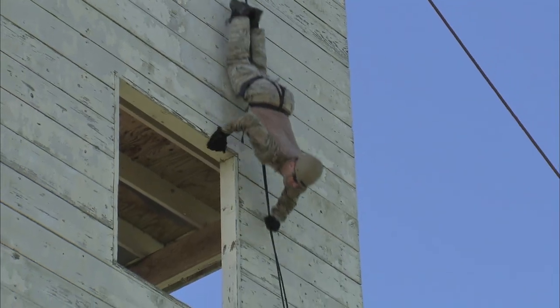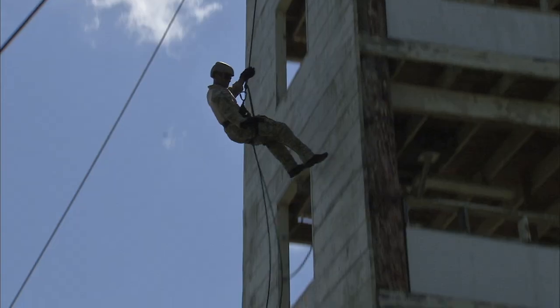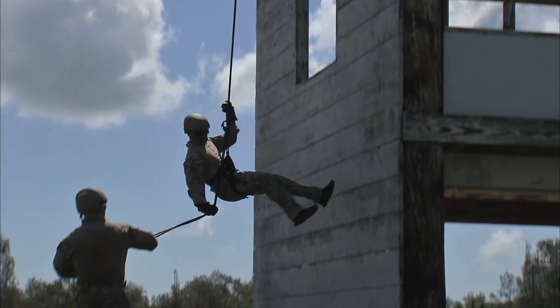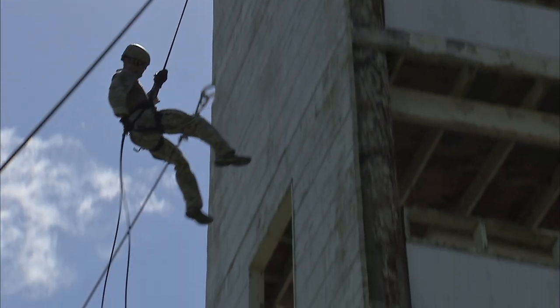The ERT training also included rappelling down a seven-story training tower. This capability gives Kennedy's security team additional options to respond to a situation and quickly reach employees needing help or to apprehend a dangerous intruder at the Space Center.